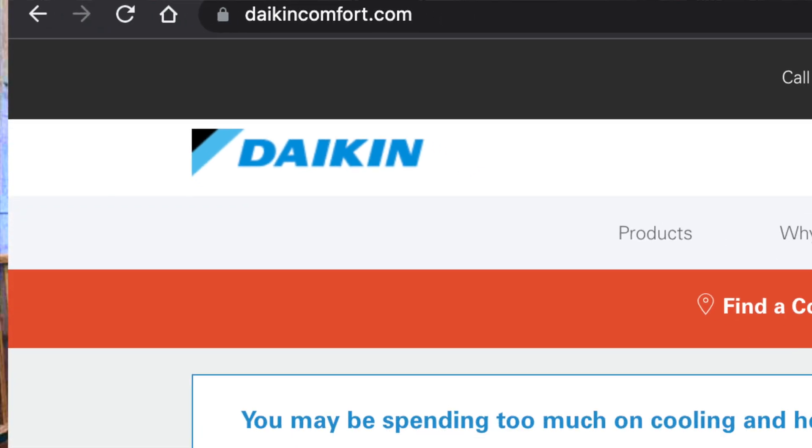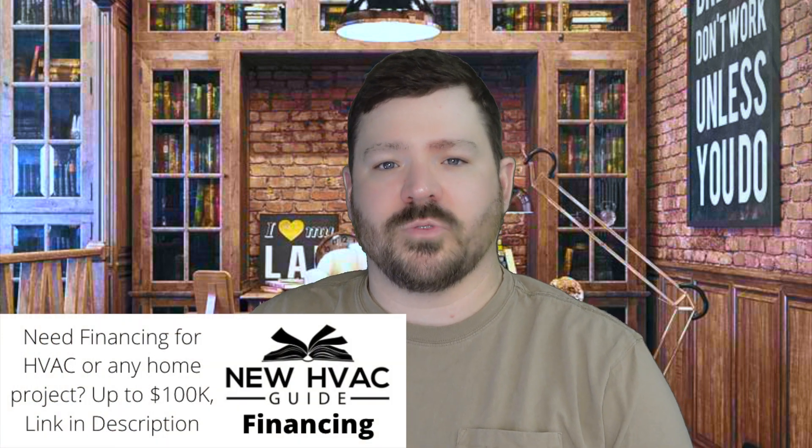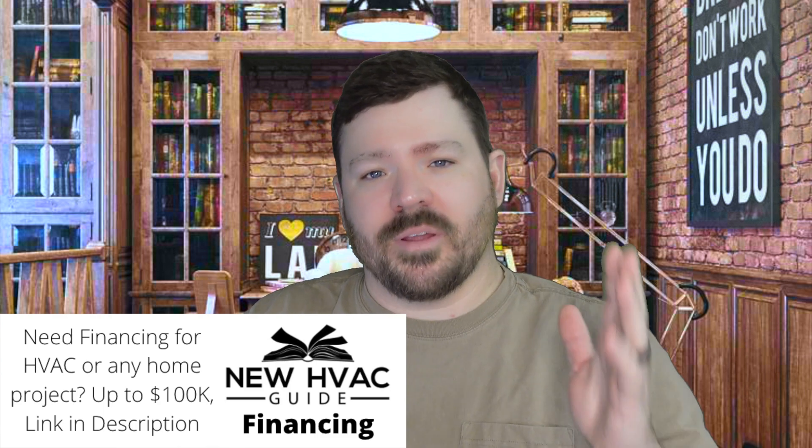R32 is kind of the refrigerant that Daikin has signed on for. If you're not familiar with Daikin, they're pretty much one of the largest companies in the world for making heating and air products. In the USA, they own the Amana and Goodman product lines as well.